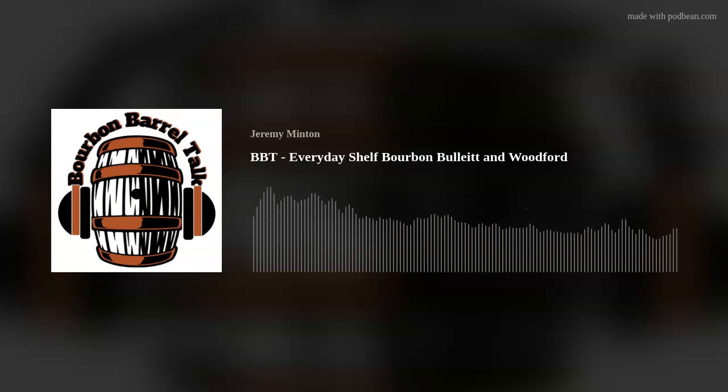Hello and welcome back to Bourbon Girl Talk, I'm your host Scott Minton. Today we are sitting down in the bourbon lounge and we are starting a series — I don't know how many episodes we're going to do — but Nick, myself, Steven, and whoever else joins us are going to sit down and talk about everyday shelf bourbons that you can find walking into any liquor store, or at least you should pretty much be able to find them.